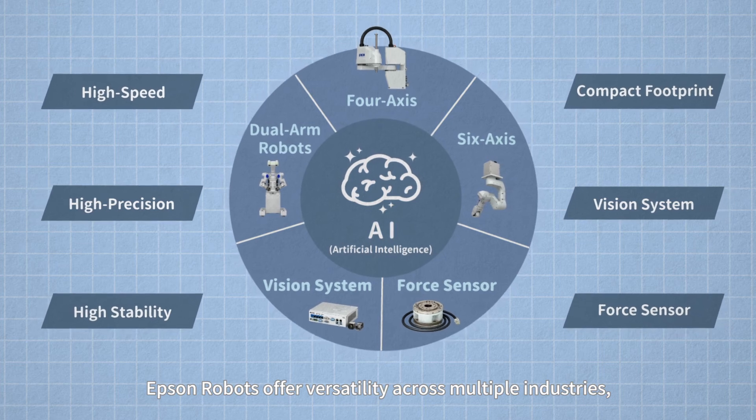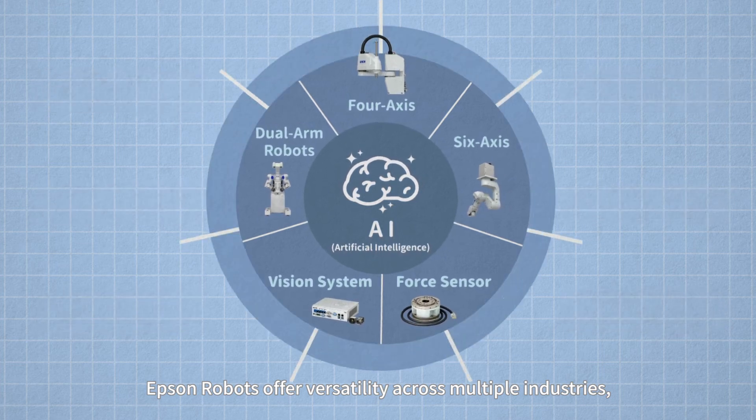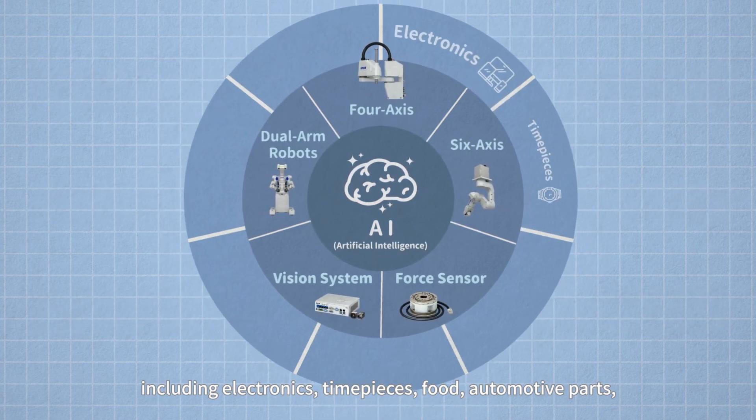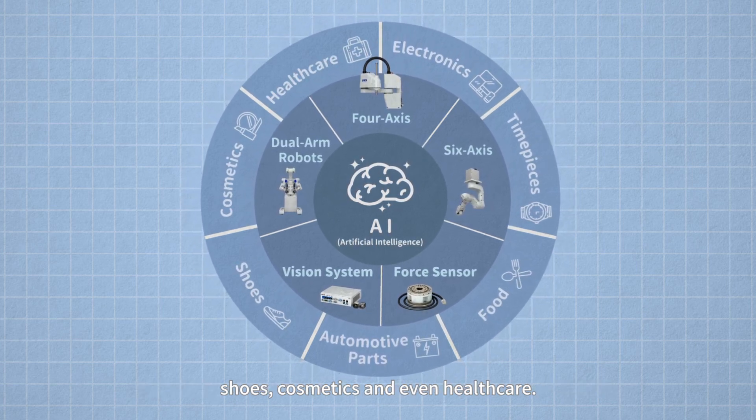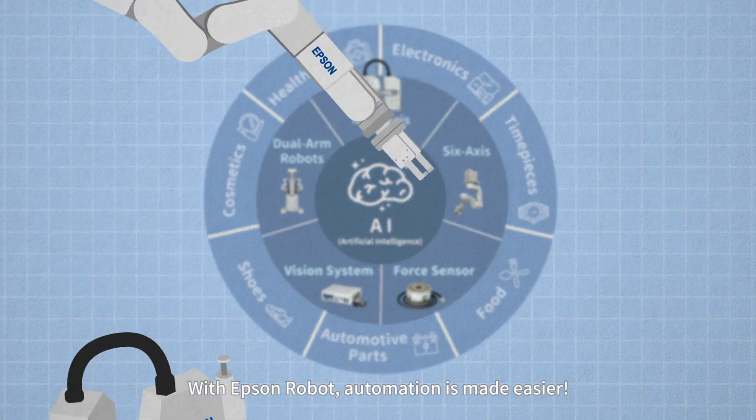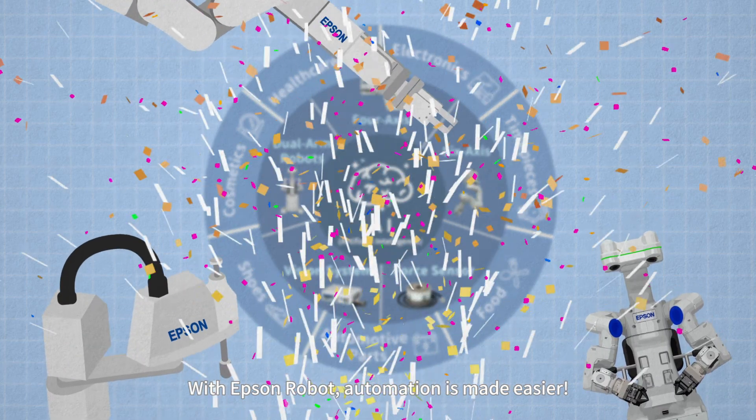These industries include electronics, timepieces, food, automotive parts, shoes, cosmetics, and even healthcare. With Epson Robots, automation is made easier.